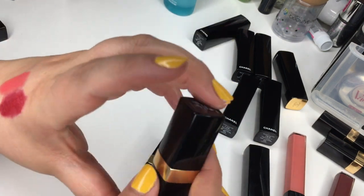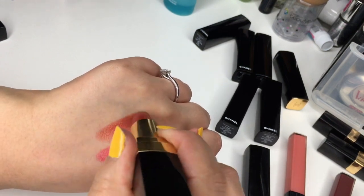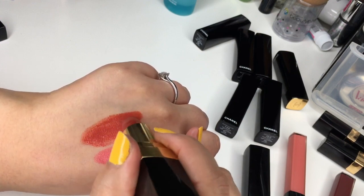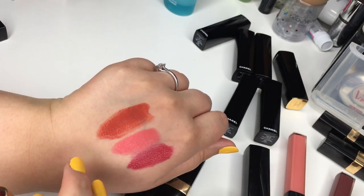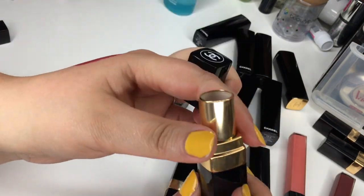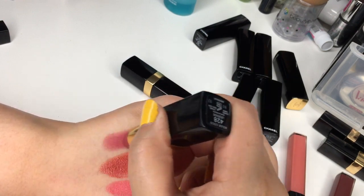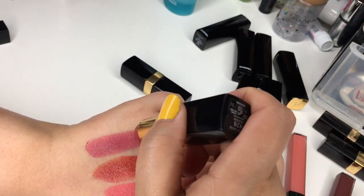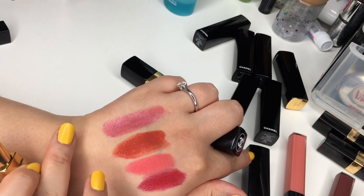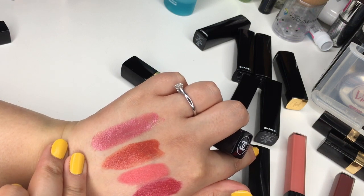Now the Rouge Coco. Number 418 Missya is lovely — one of those orangey brick lipsticks that's flattering on a lot of skin tones. Number 428 Les Gants — I don't really know why I bought this one because it's kind of a more mature shade. It's just a dusty rose pink, which is fine but I'm not wowed by it. It is super easy to wear with any makeup look, pretty neutral.